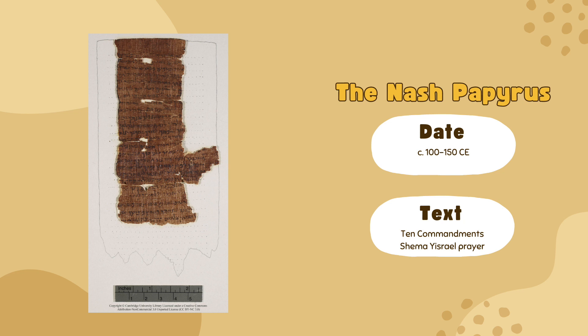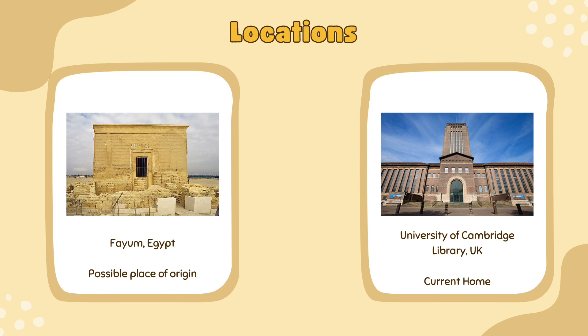This made them the earliest pieces of Hebrew literature ever found until the Dead Sea Scrolls were discovered in 1947. The Nash Papyrus contains 24 lines of text, the majority of it being the Ten Commandments. According to the Talmud, it was customary to read the Ten Commandments followed by the Shema Yisrael Prayer. Therefore, it's highly likely that the papyrus belonged to a group of Egyptian Jews that used it during worship.